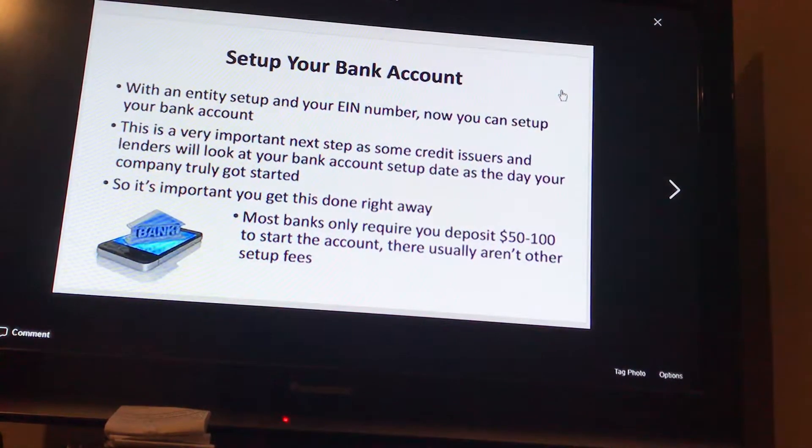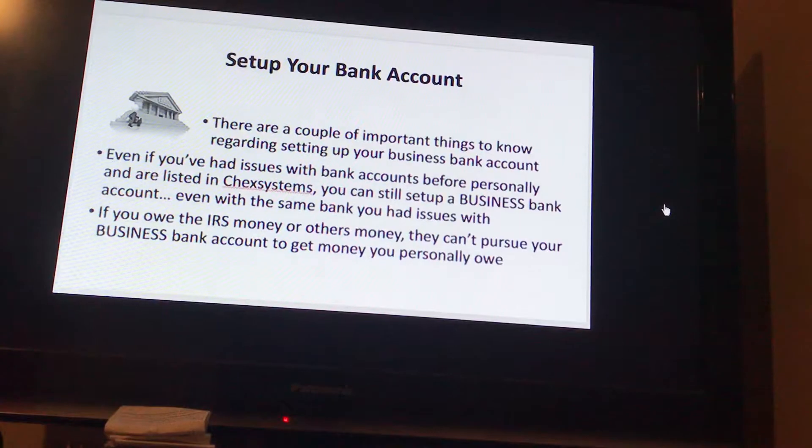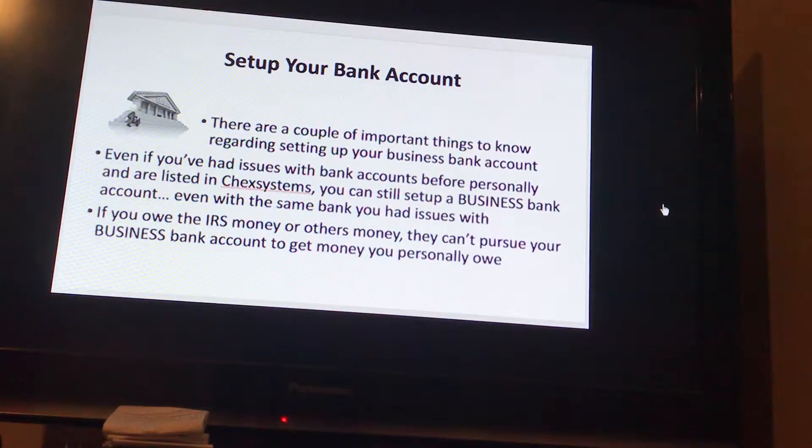Most banks only require you deposit $50 to $100 to start the account, and there usually aren't other setup fees. There are a couple of important things to know regarding setting up your business bank account.